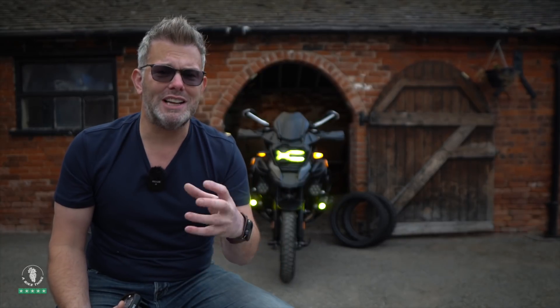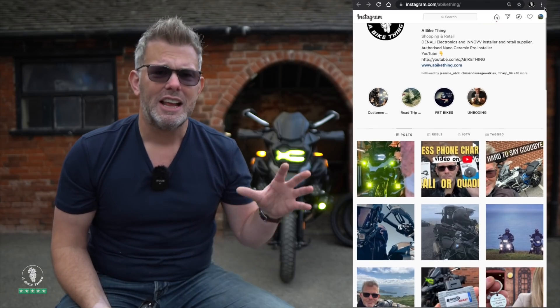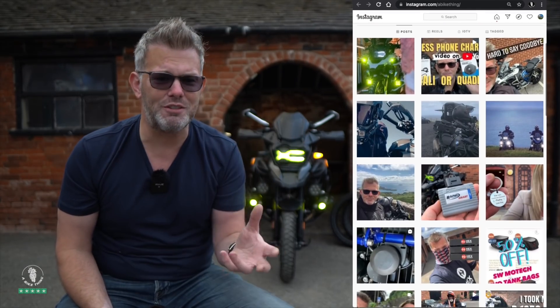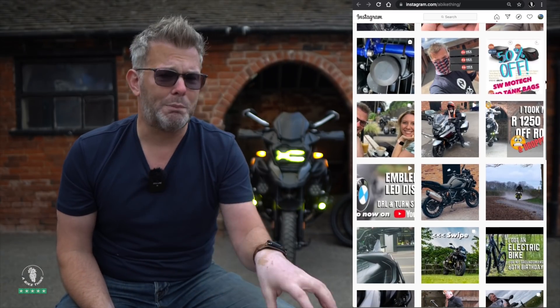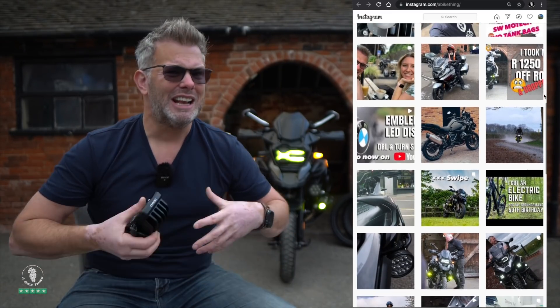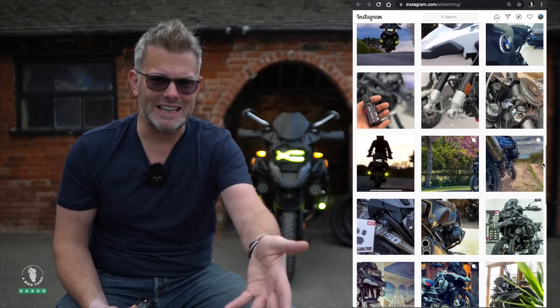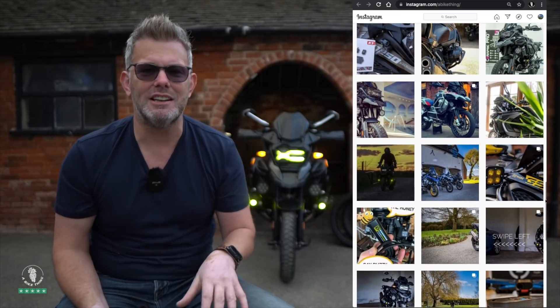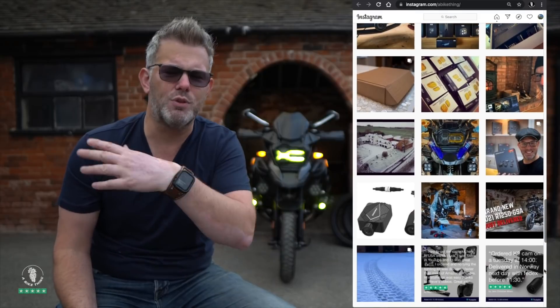I don't normally ask for this, but if you haven't subscribed, please subscribe. Also, I post very quick updates on Instagram day to day — things that are happening that don't warrant a full YouTube video. Get on Instagram and follow me — it's just 'a bike thing,' Instagram forward slash 'a bike thing.' I'll put a link below.